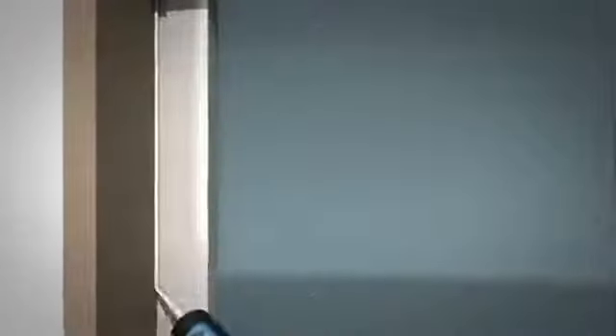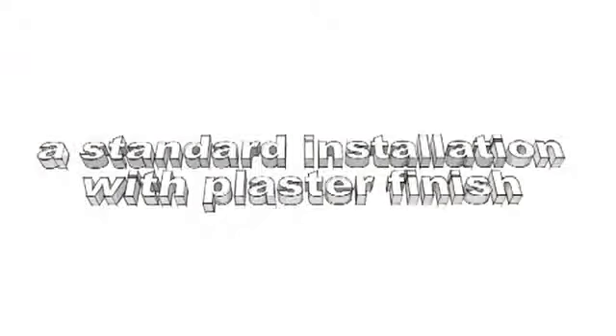AcryRab SWS completes the airtight and paintable finish on the inside, and the hybrid sealant Sudaseal 215 LM is used to finish off the outside. In a standard installation with plaster finish: